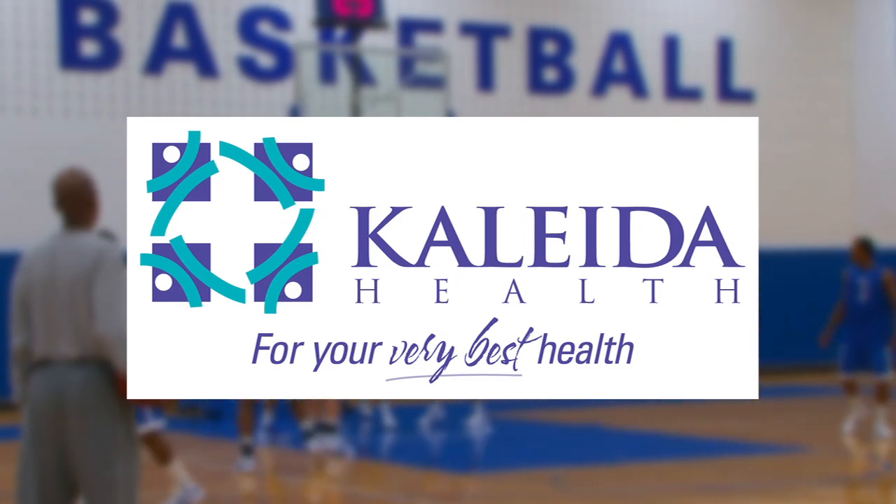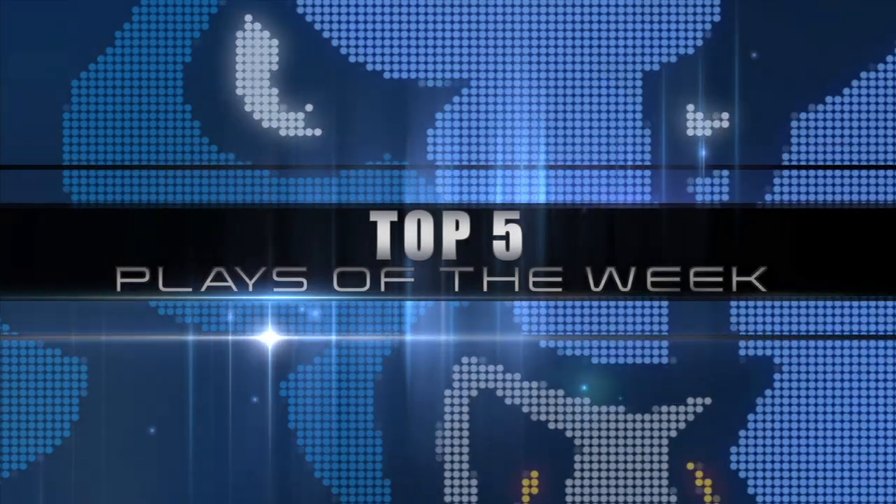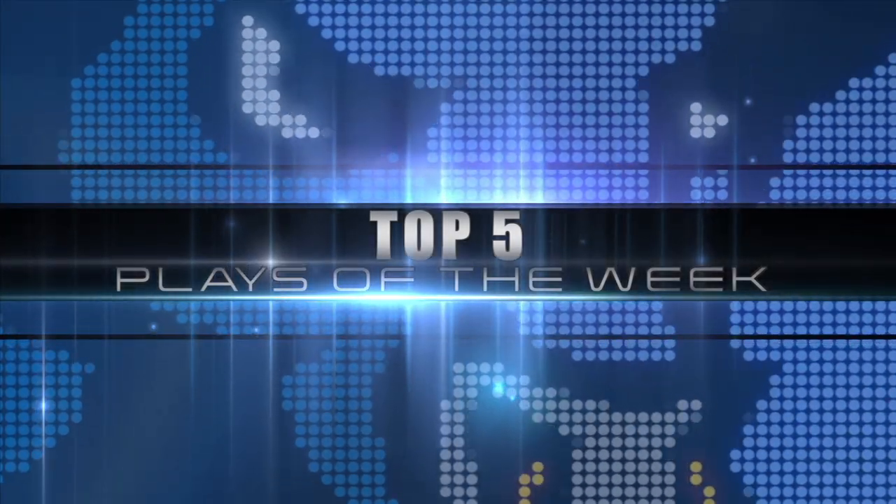Top five plays are brought to you by Kaleida Health, for your very best health. Time for the top five plays of the week — number five.